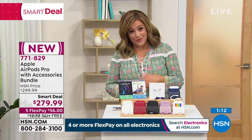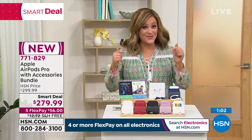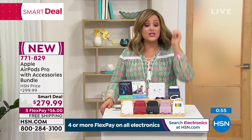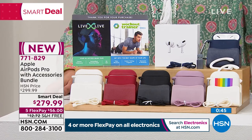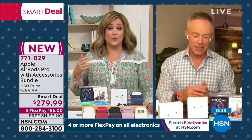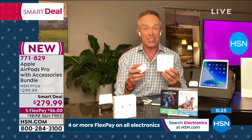I love that we're kicking off with Apple on the first official day of summer, because after almost two years cooped up at home, we are doing road trips, planning summer travels, getting on airplanes — and you're going to love these on the airplane because they are noise canceling, unlike the regular AirPods. 771-829 is your item number. With flex pay you only have to pay $56 tonight — we took care of shipping and handling. This is only the second time in history we've had these in stock, and we've gone big to start summer off.